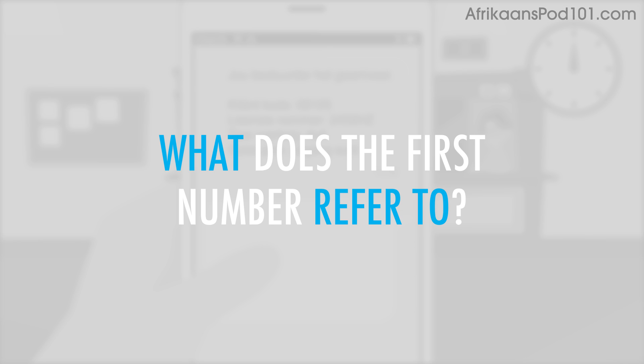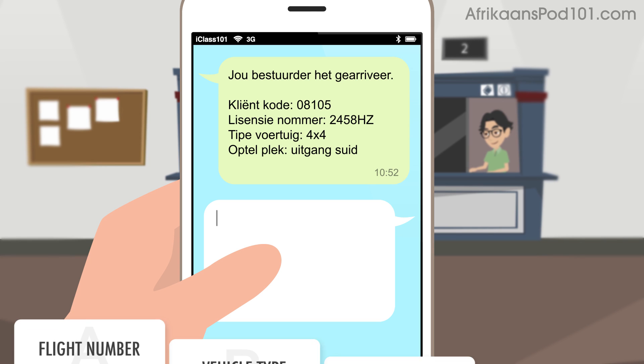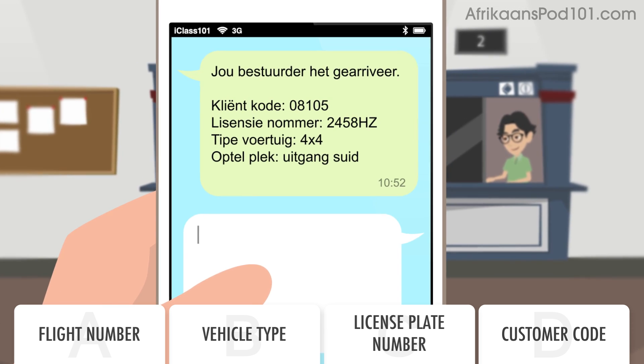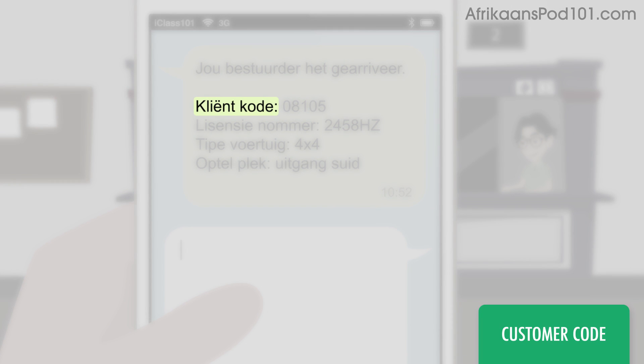What does the first number refer to? The number in the text message refers to the customer code.